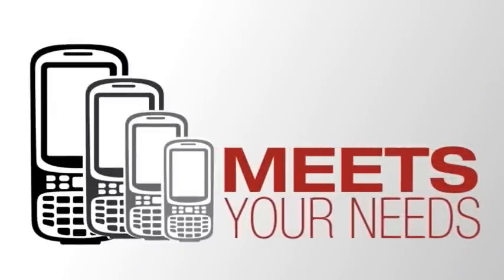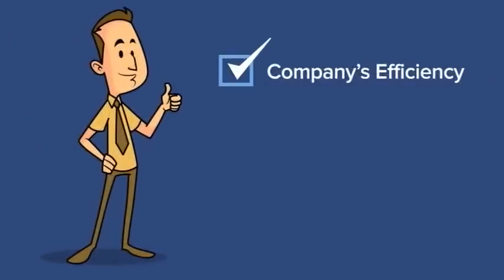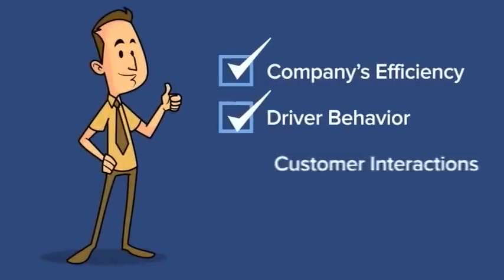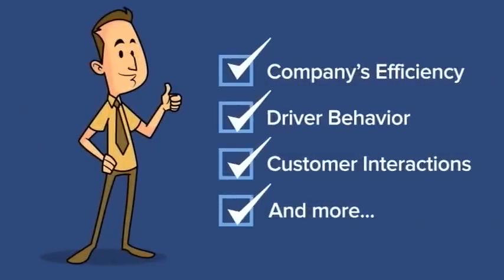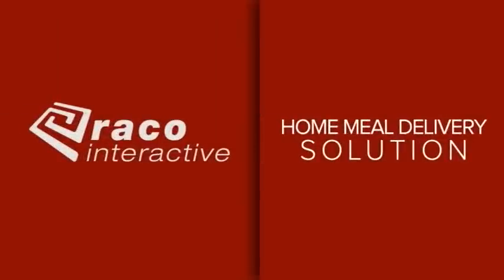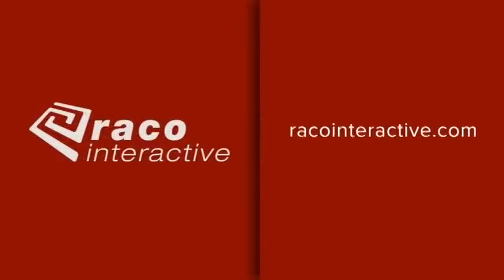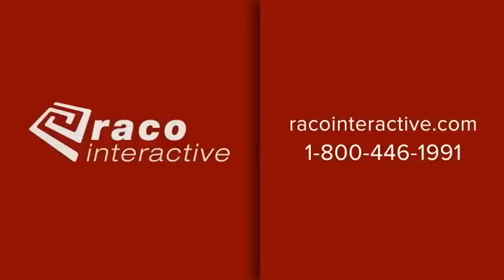Of course, if you don't need all these features, we can scale them back to meet your needs. Our solution is customizable to match the way you do business. Improve your company's efficiency, driver behavior, customer interactions, and more with RECO's home meal delivery solution. For more information about RECO's home meal delivery solutions, visit RECOinteractive.com or call 1-800-446-1991.